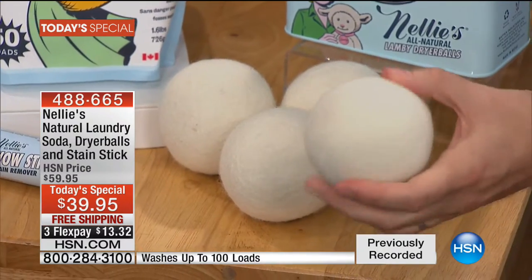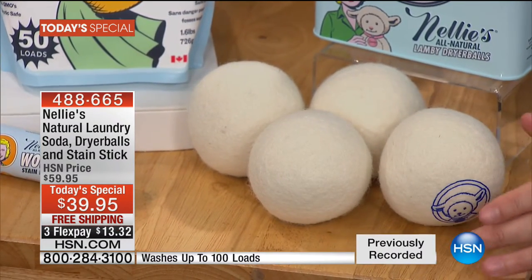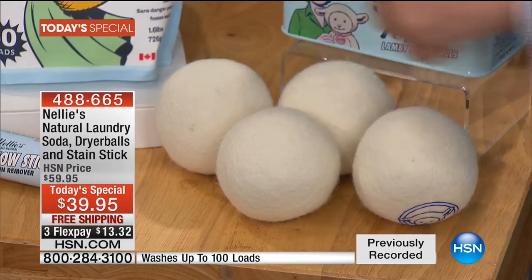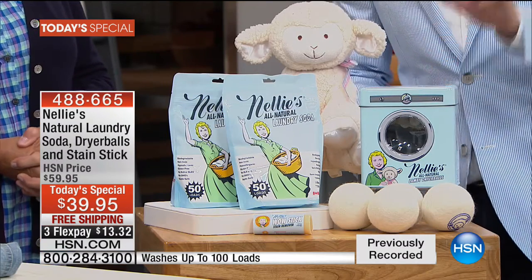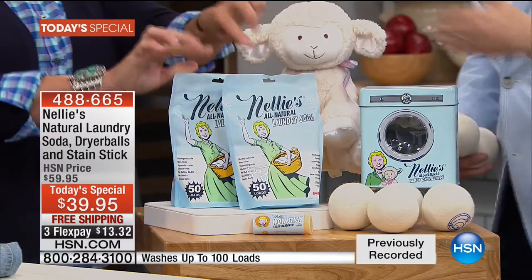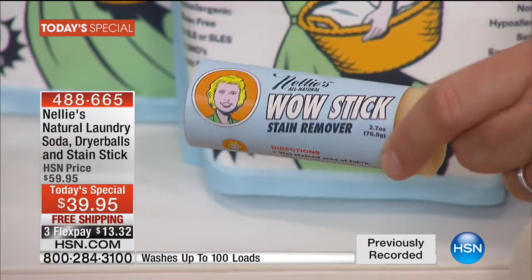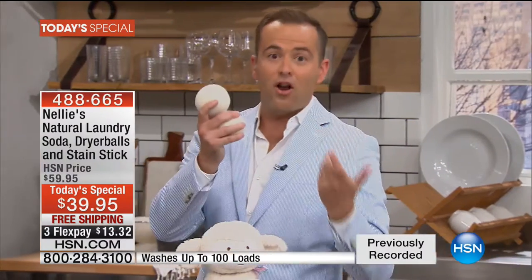It's a win-win all around, and that's why right now we're taking so many orders. These are the legendary, iconic dryer balls — there is simply nothing else like it in the world. When you feel these, there is a softness because they are made from premium Lambswool from New Zealand. We normally sell one for $10. Tonight we're going to send you four, in the signature tin — a $40 value just in the dryer balls. As a bonus, we're sending you 100 loads of the laundry soda, and also the Wow Stick, the ultimate pre-treater for stains.